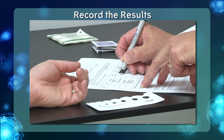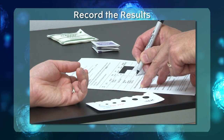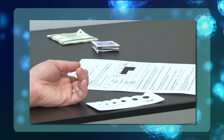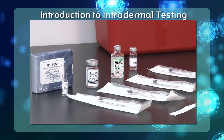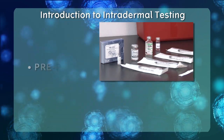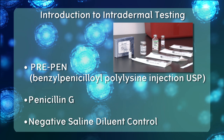If you do not see an induration of greater than 3 mm compared to the diluent control, scratch testing results can be considered negative and it is safe to move on to the intradermal portion. Once you have interpreted the results, record them on the skin test recording form and proceed to intradermal testing. Upon negative scratch testing, the next step is intradermal testing with PrePen, penicillin G, and a negative saline diluent control.